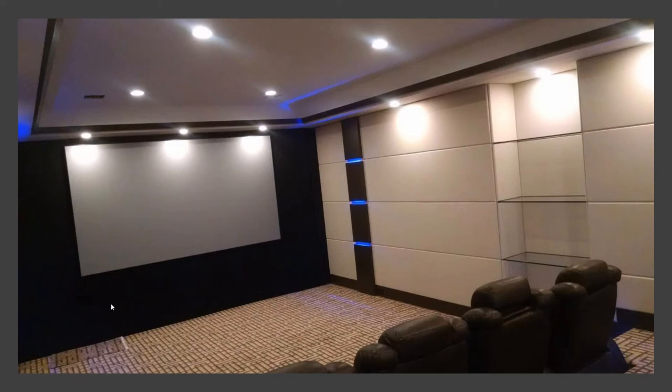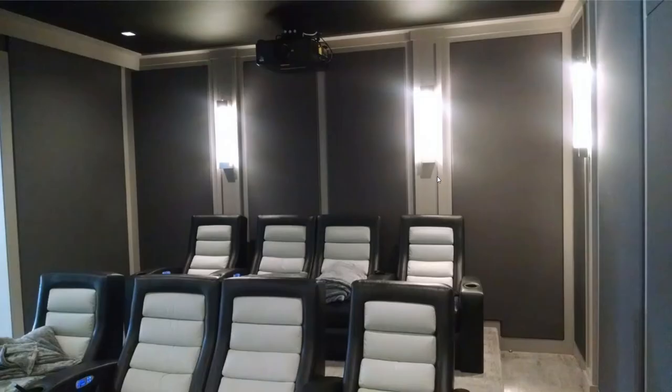There are speakers running below and right here — can't see it — but that's an access door to the equipment room. Typically we're leaving the ceiling reflective, as we did here, though there are some exceptions and I'll show you those.